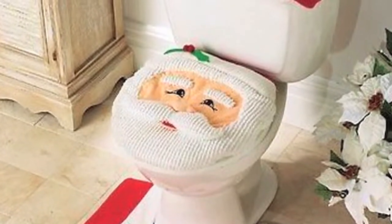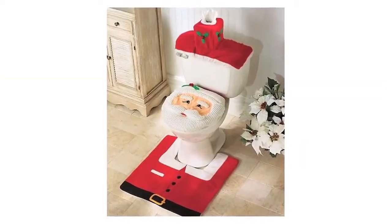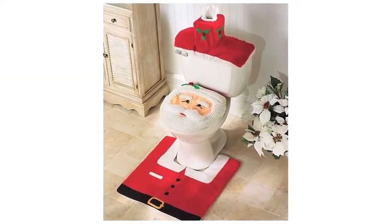The toilet seat cover depicts Santa's face, bearded and jolly as can be. The rug serves as Saint Nick's famous red suit. The festive toilet seat decor retails for $24.97.